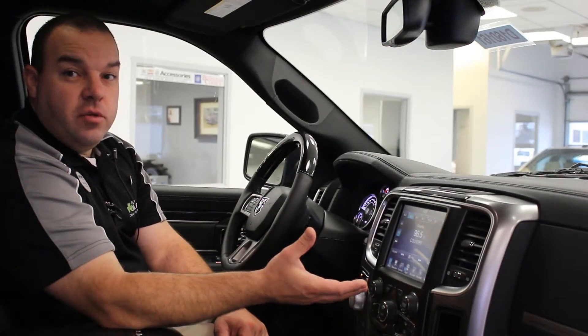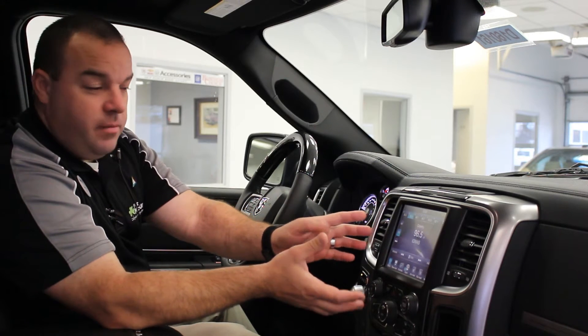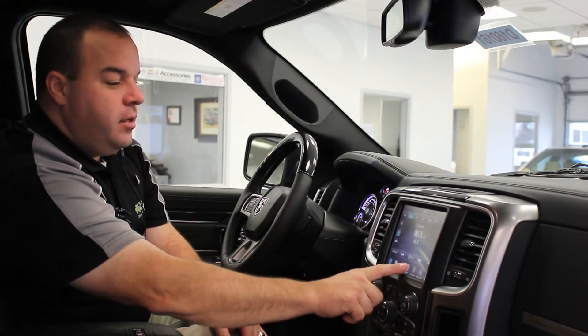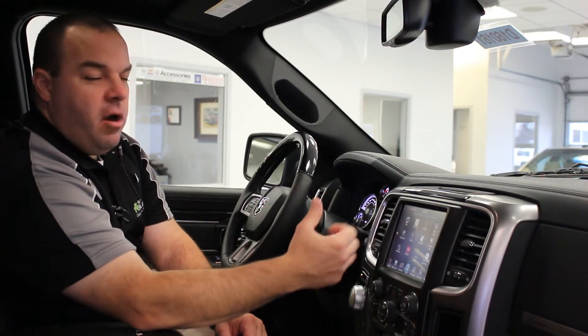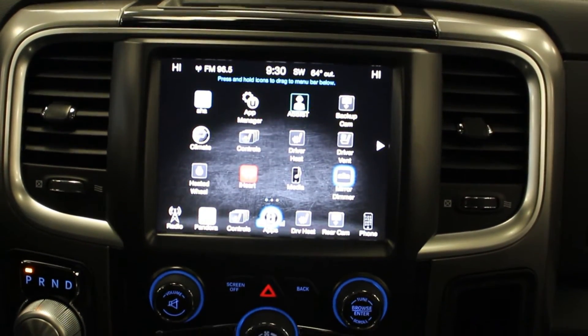New for the interior of the 2016 Ram is the 8.4 touch screen Uconnect system. As you can see here, there's an apps icon that has been added to the menu bar down below. Once we touch on that, it's going to bring up the apps that are available in the 8.4, and you can also add apps into this system.